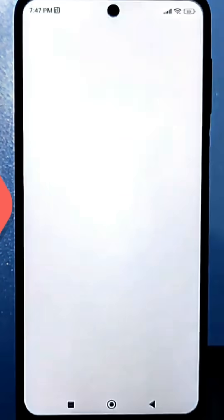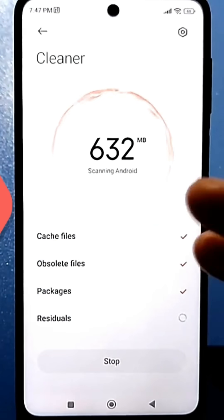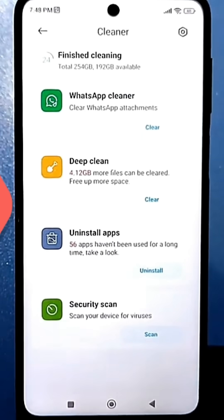You can use the standard cleaning function on your phone, but it may not clean very well, even if you see an error message when you press the clean button. I'm sure when you check it again in about an hour, it will show the same thing.